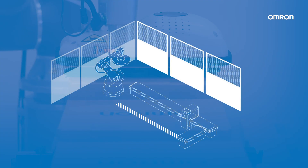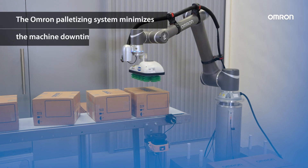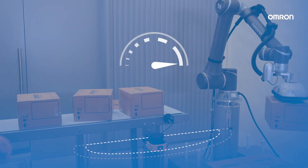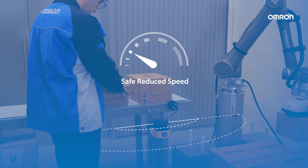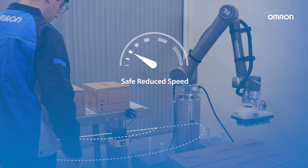As it is a collaborative robot, the footprint is reduced and fences are not needed. The OMRON palletizing system minimizes machine downtime. If someone accesses the palletizer's working area, the COBA changes to collaborative parameters without stopping the production.